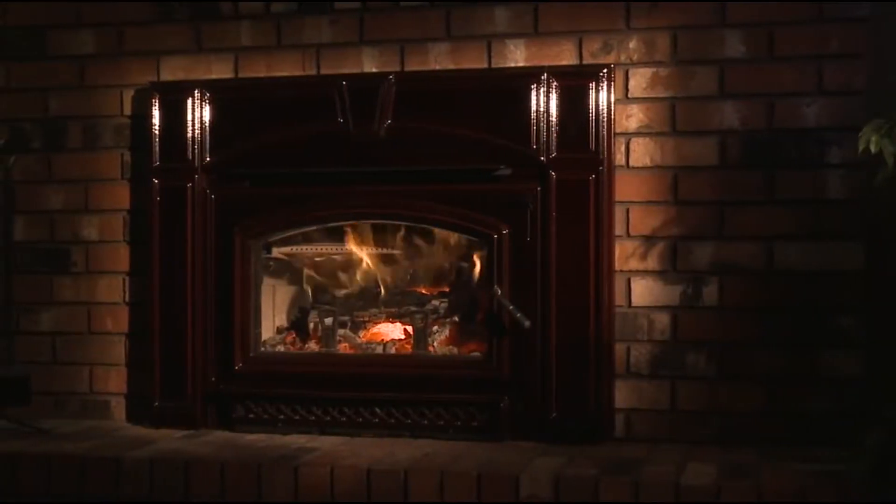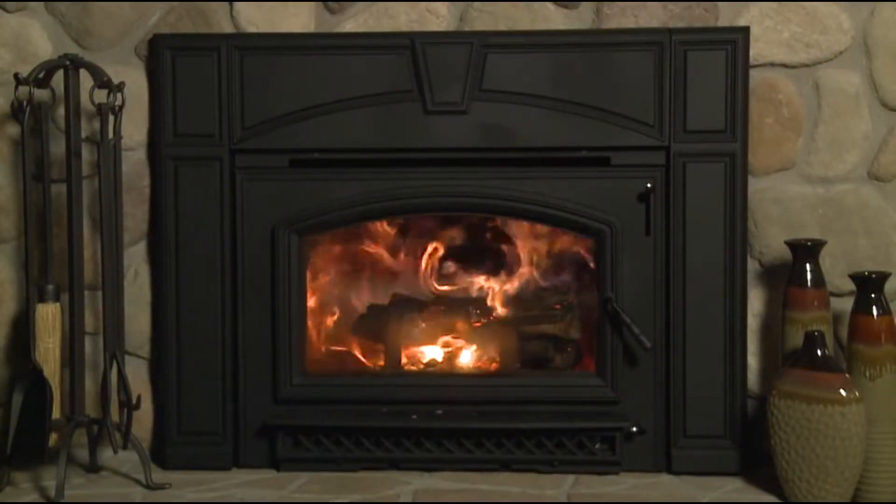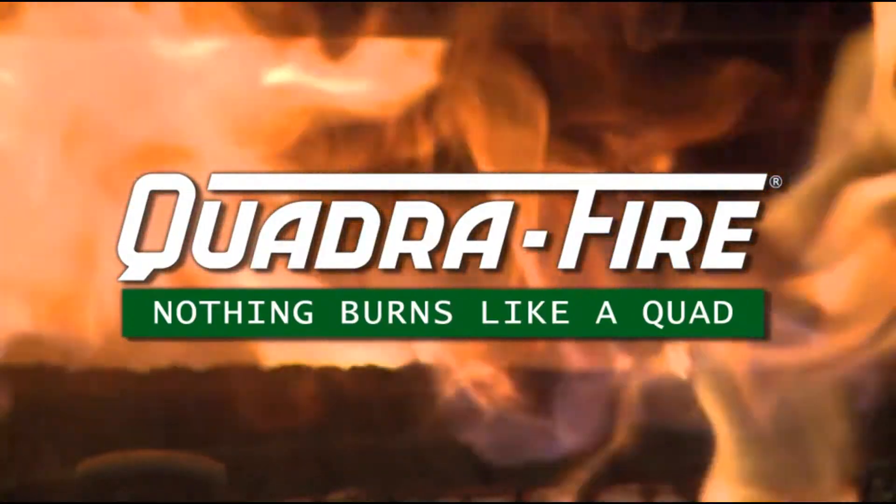The Voyager and Voyager Grand are the cleanest burning, easiest to operate, and most durable wood inserts available. Once again proving, nothing burns like a quad.